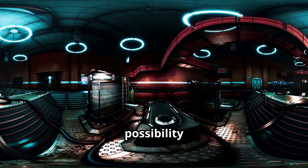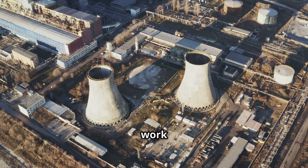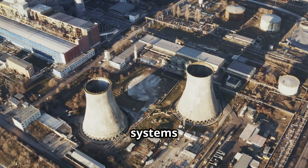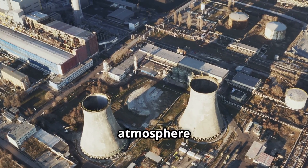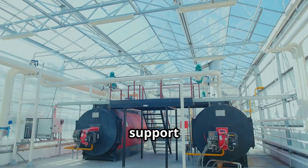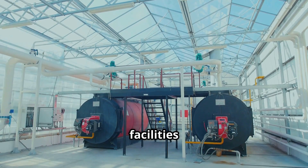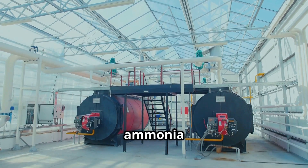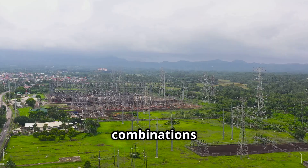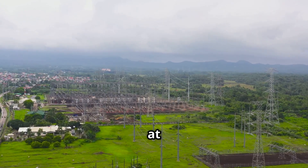Another possibility is combining thorium reactors with other advanced technologies. For example, they could work alongside direct air capture systems to remove carbon dioxide from the atmosphere using the heat and electricity they generate. They may also support synthetic fuel production by powering electrolysis and chemical reactors in facilities that produce clean aviation fuel or ammonia for agriculture. These combinations could create integrated systems that address multiple global challenges at once.